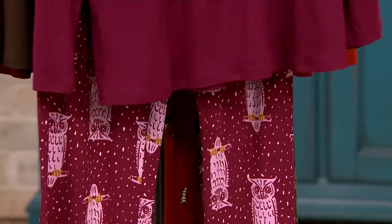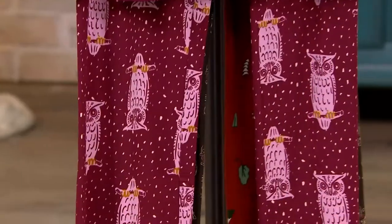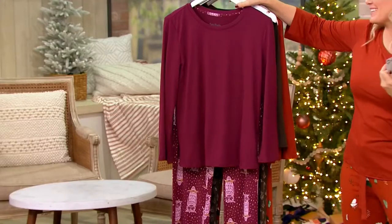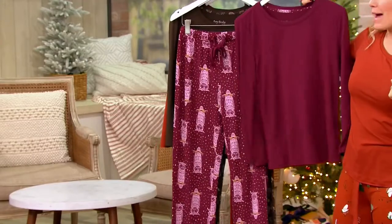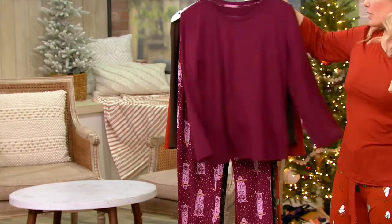This choice right here is called maroon owls. If you know someone who loves owls — my mom used to have a bathroom with all owls in it when I was little, but I don't know what ever happened to those. It's so pretty.